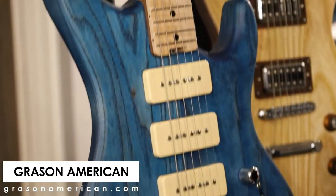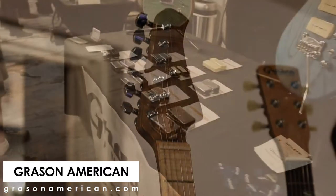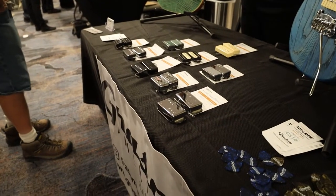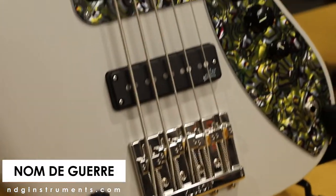Now something a little more traditional from Grayson American — or maybe it's Croissant. They mostly do pickups but they had a couple cool builds here. Definitely check out their pickups online — that seems to be their main thing.